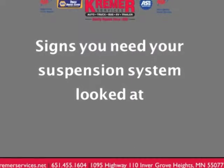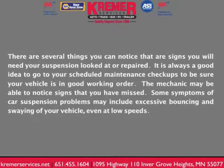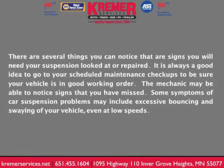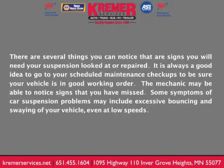Signs you need your suspension system looked at. There are several things you can notice that are signs that you'll need your suspension system looked at or repaired. It's always a good idea to go to your scheduled maintenance checkups to be sure your vehicle is in good working order. The mechanic may be able to notice signs that you've missed.